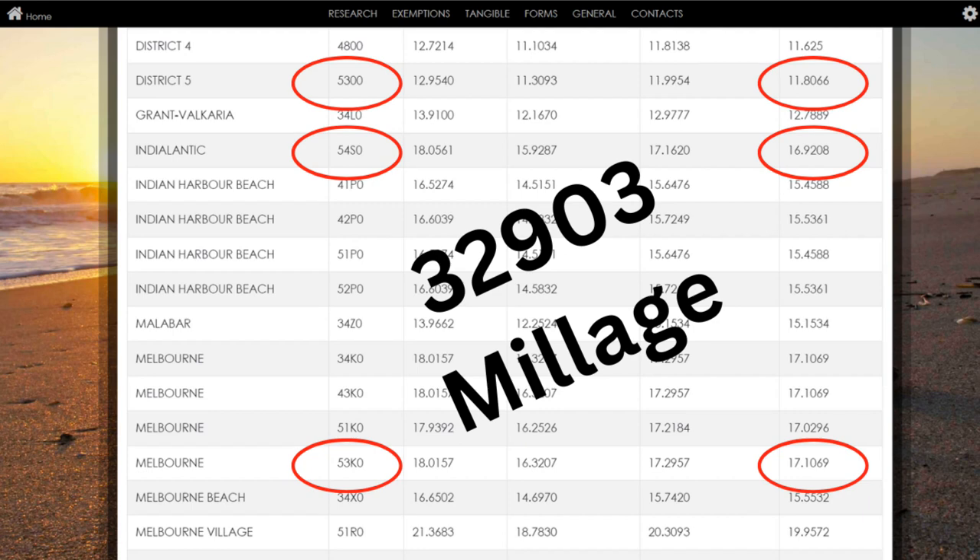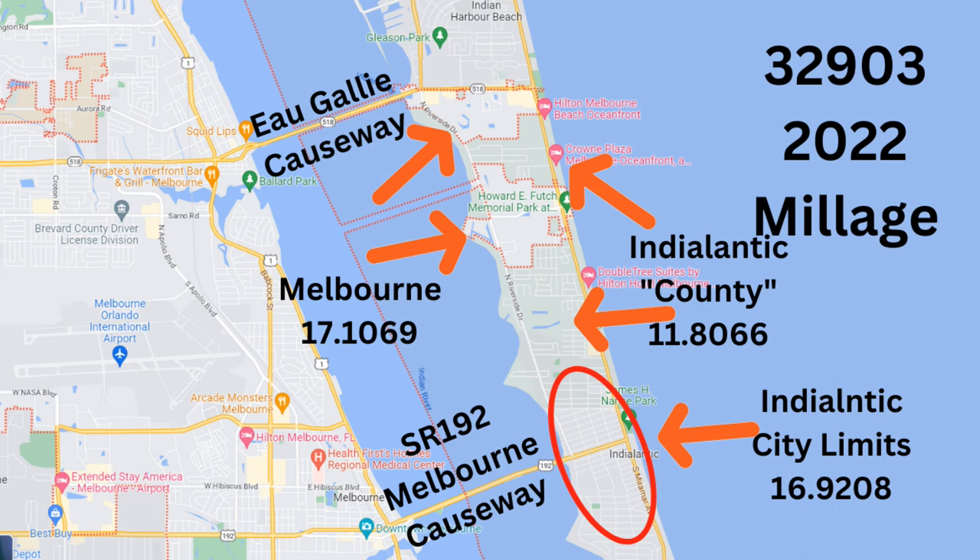Property taxes for the 32903 really depend on where you're living. There are three sections with three different millage rates. The highest is for the city of Melbourne, then the city of Indy Atlantic, and then the unincorporated section. If you'd like more information on property taxes, I'll have a link in the description below.